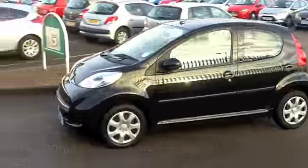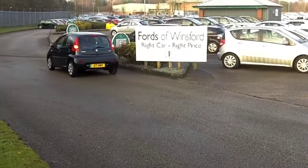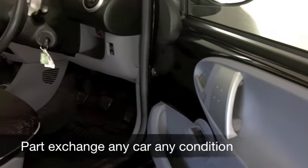It's very economical to run — you're going to get around 63 to the gallon, if not a bit more, on a more sedate or motorway run. So this does tick the boxes when it comes to running costs.